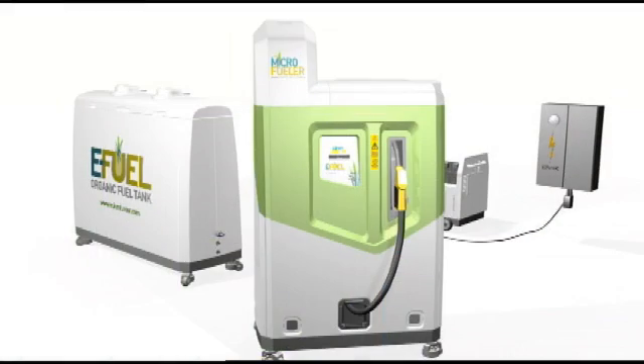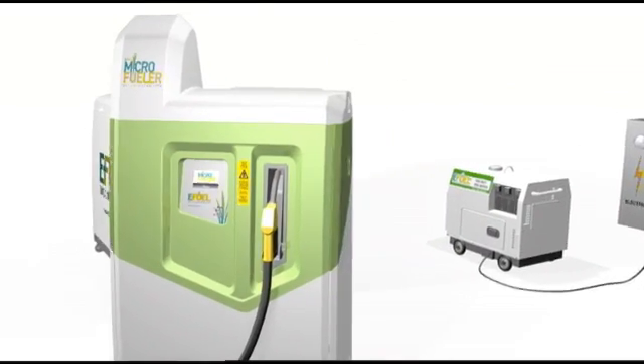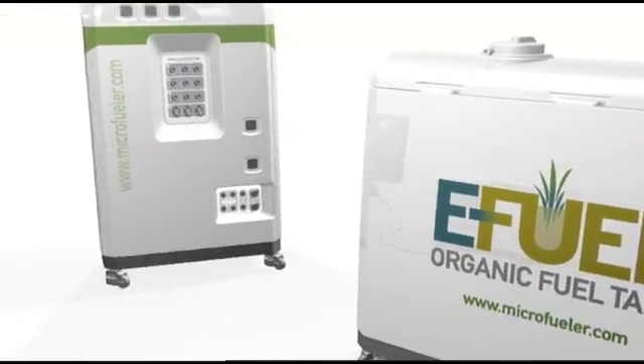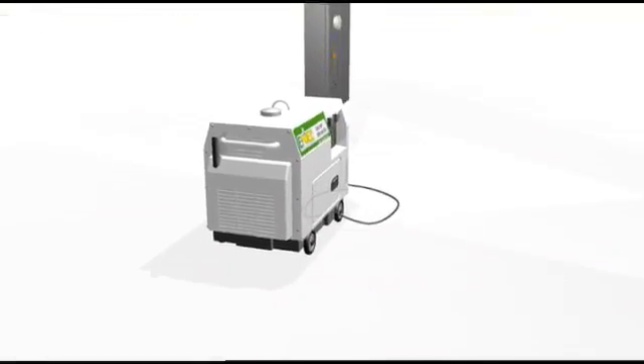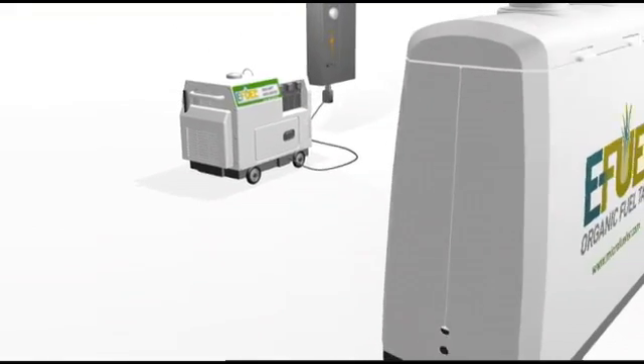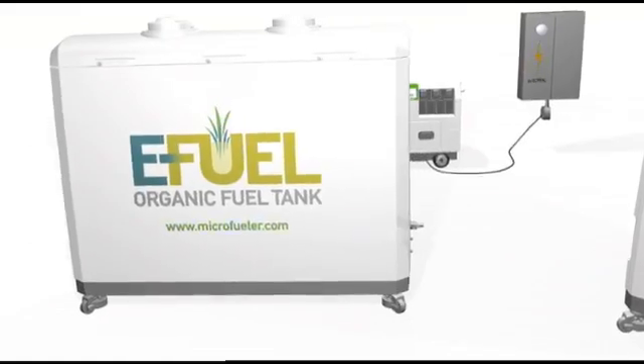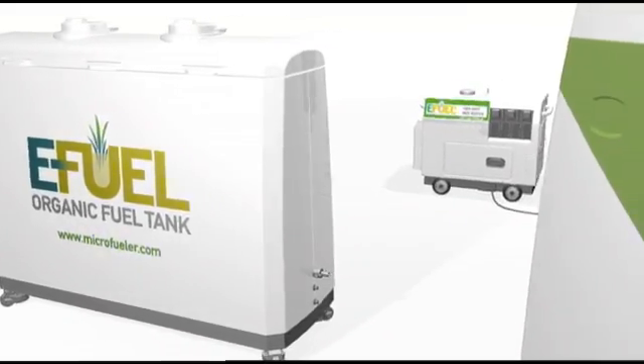This is the family of E-Fuel's Microfueler products. They consist of the Microfueler, the heart of the system, the organic fuel tank, which supplies the Microfueler, and the Gridbuster, E-Fuel's own ethanol-powered electrical generator. All of these products have been hard-tooled to allow mass production in plastic.